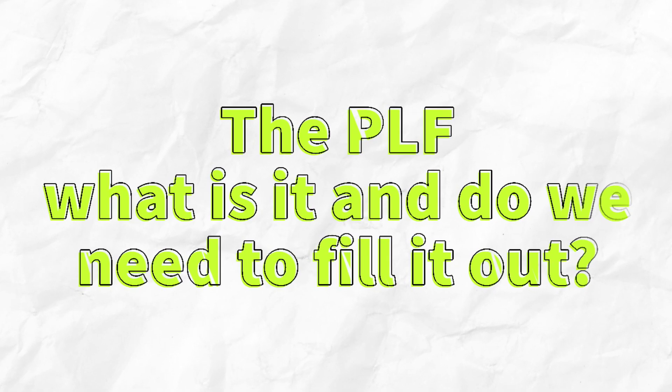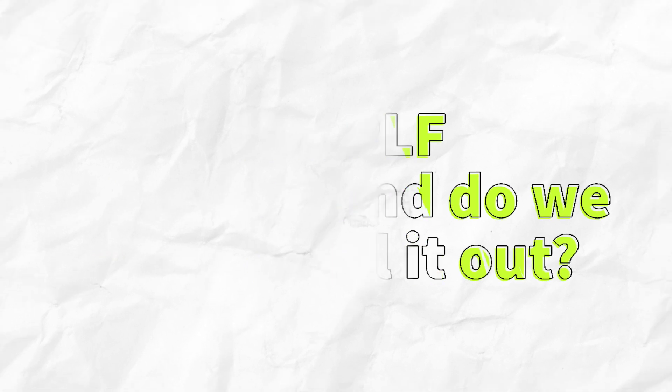Another common question we get is about the digital passenger locator form. What is it and how do you fill it out? The passenger locator form is used by public health authorities to make contact tracing easier in case travelers are exposed to an infectious disease during travel by plane, ship, cruiser, ferry, rail, bus, or car. At the moment, only Italy and Malta require passengers to fill out this form. One form must be completed for each adult passenger. Accompanied minors can be registered on the adult's form, and for unaccompanied minors, the form must be completed by the parent or legal guardian before departure. We've put a link in the description below for the passenger locator form.